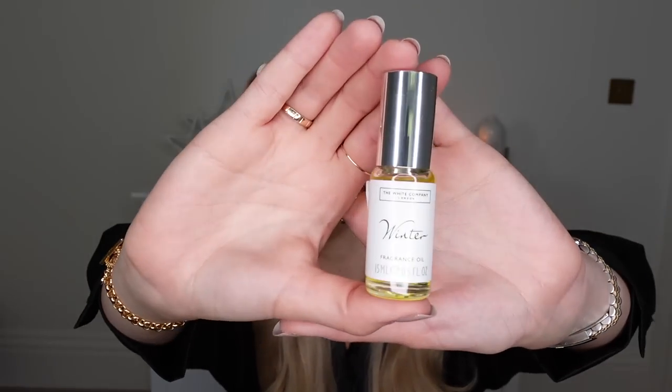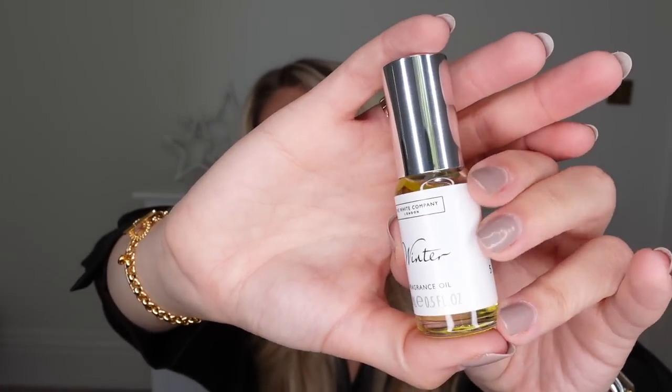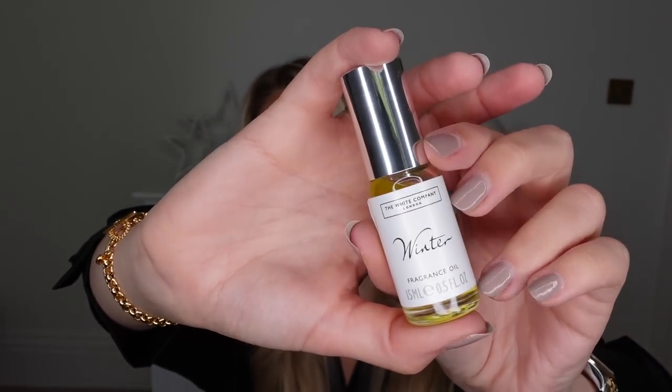A little luxury item to include in a stocking at a reasonable price point from the White Company in the scent Winter — I've picked up this oil. I always think these are a great stocking addition because they're nice and small and only £10, though you can get them cheaper in the sale. I picked up the geranium one recently for £7. These last so long — you only need a couple of drops in an oil burner or diffuser.